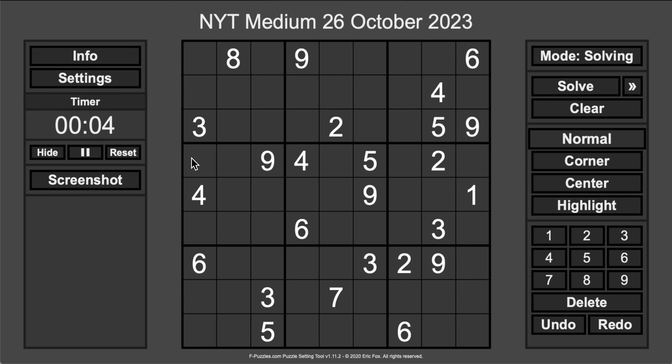I noticed some things immediately. Here are some 3s. So a 3 is in one of these, but not there — that's forcing a 3. These 2s force that to be a 2. And these 2s are going to force one of those to be a 2.